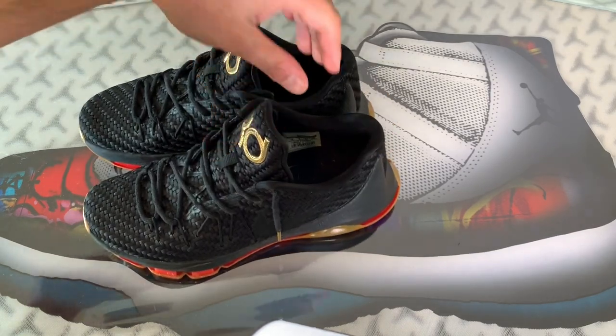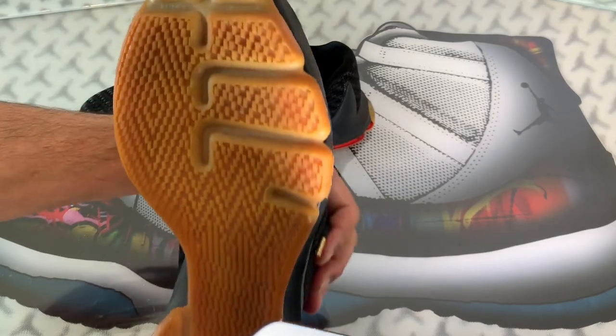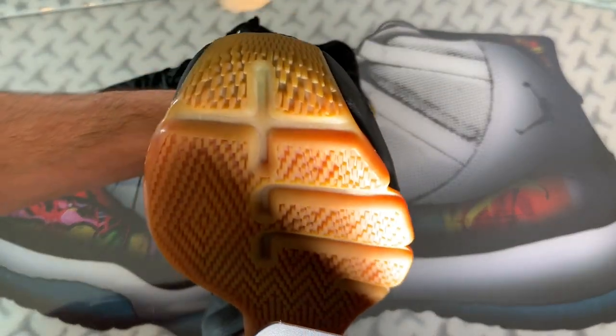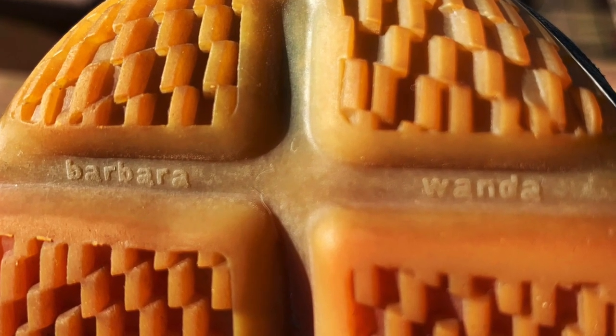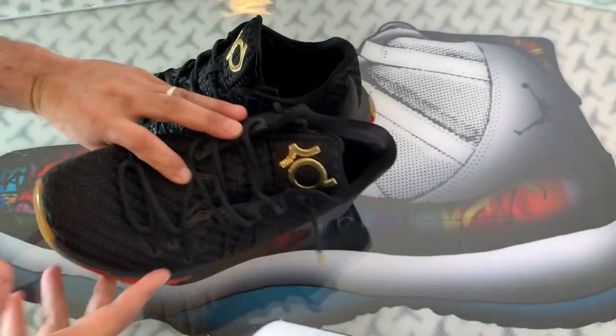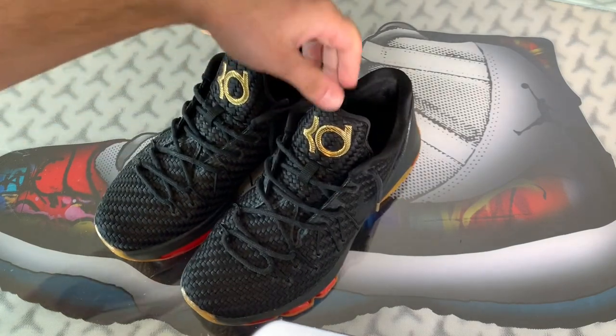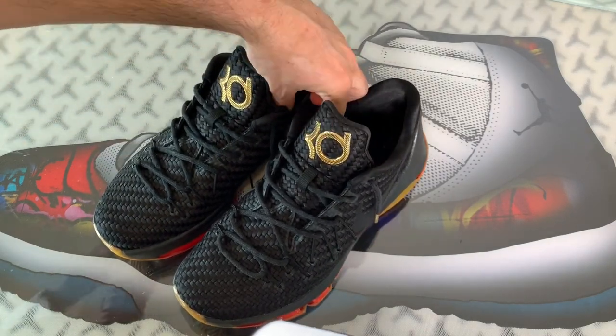Kevin seems to have a theme of honoring people when he creates sneakers, because if you look on the outer of the bottom very closely you will see the names Barbara, Wanda, Wayne, and Tony. Those are Kevin's family members — his grandmother, his mother, his father, and his big brother. I think that's a really cool way to honor your family.